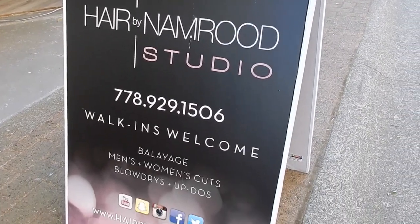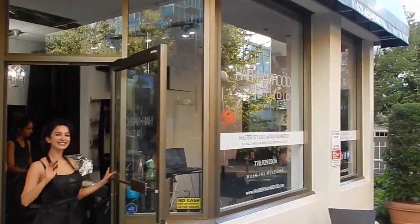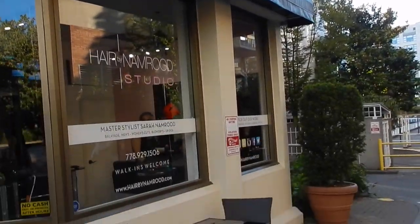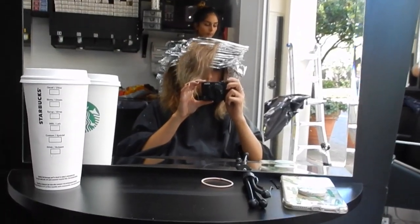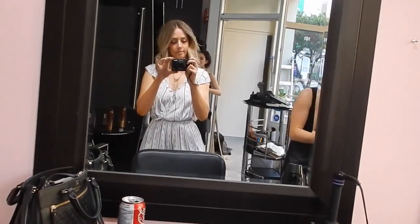Before I get into the haul part of the video I want to address my hair quickly because I'm sure I will get even more questions on this video. I recently got my hair done at the Hair by Namrud studio in Vancouver, and I could not be happier with it. I basically went there and told her to do whatever she wanted, and she decided to do a beachy beige blonde — basically an ombre that goes from dark to light — and I love it.